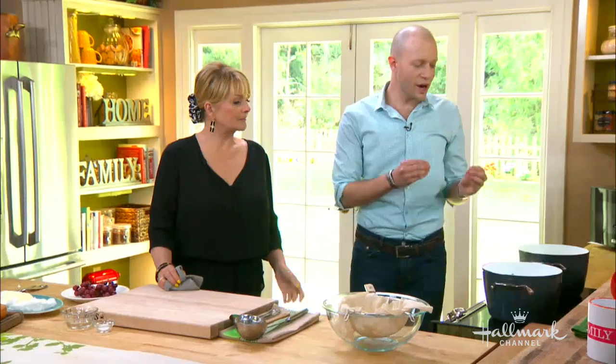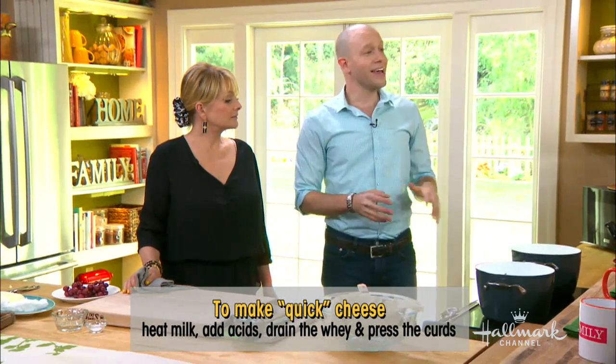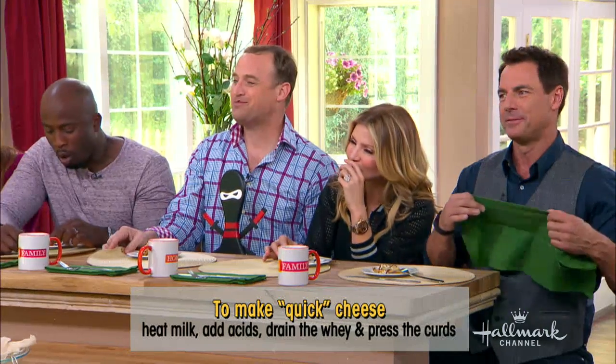Here we are heating the milk. To make cheese at home, you've got a simple process: you heat the milk, you add the acid, you strain the curds. This is whole milk. You can do it with fat-free milk, but let me suggest that you don't — it tastes way better. Fat is way better. We'll get to the whey.